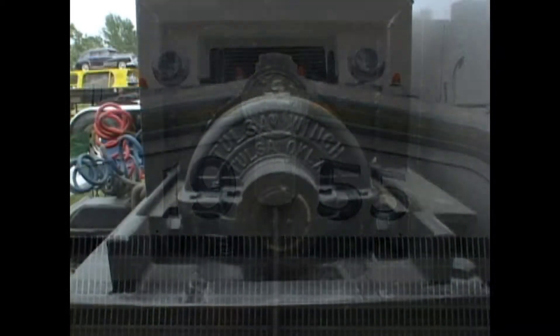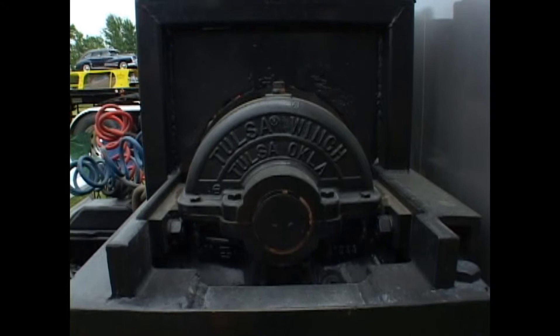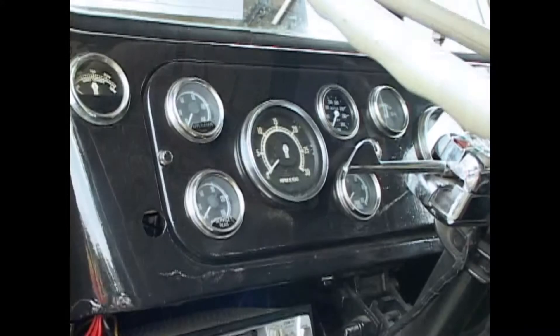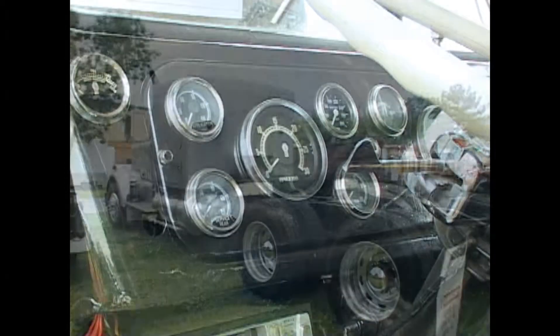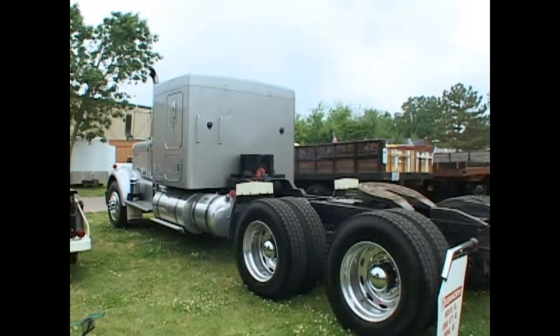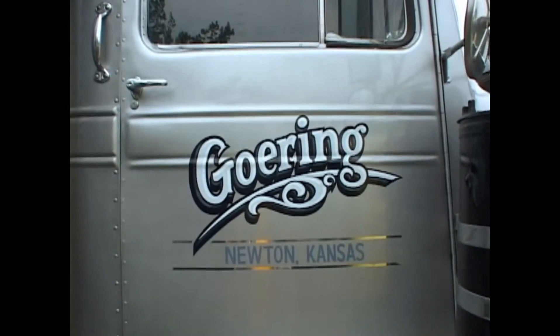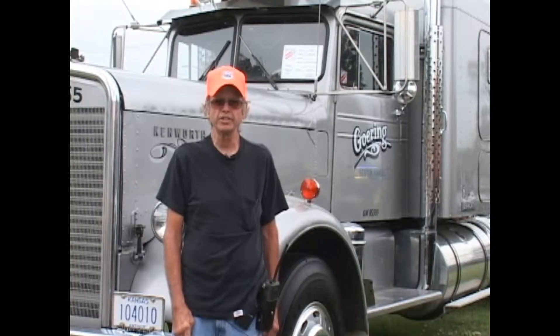It's finally got all new parts — power steering, everything updated. It's got a Canadian air ride suspension, newer air conditioning, and of course a little bit bigger sleeper than they had in the 50s. It's basically an old truck completely updated, and it gets to sit in the shed.